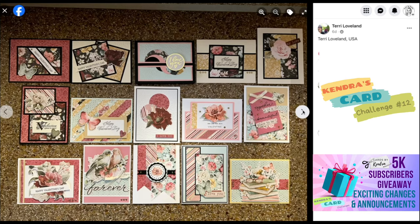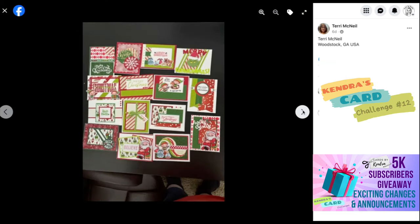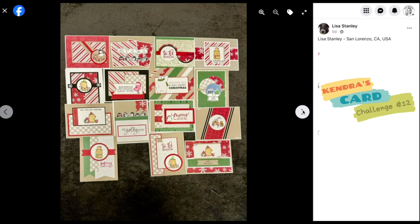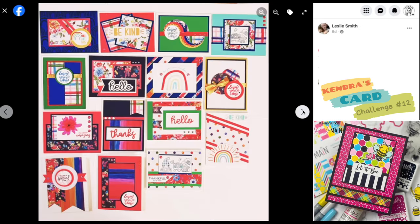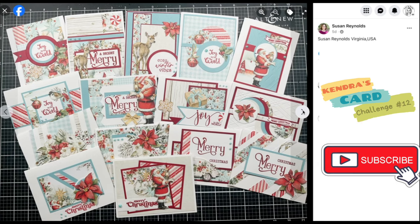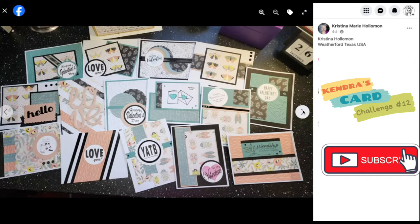I recently reached 5,000 subscribers here on YouTube and I posted a video offering a giveaway prize. If you missed that video, there's still time to enter — you'll need to complete the entry form by January 6th to win one of my favorite Pink and Main Crafty Courtyard kits called Let It Be, and I'm also giving away some of my bonus printables. I post the winners on the community tab of my YouTube channel, so make sure you're a subscriber and turn on notifications so you don't miss it.